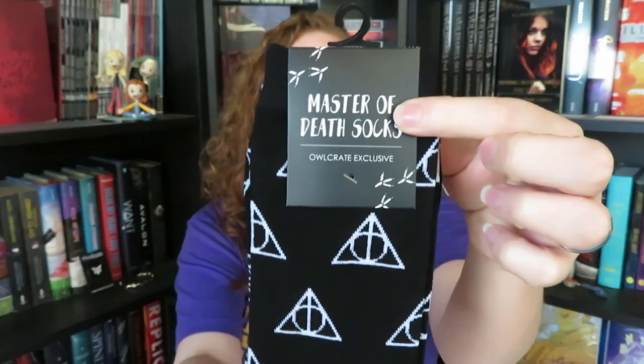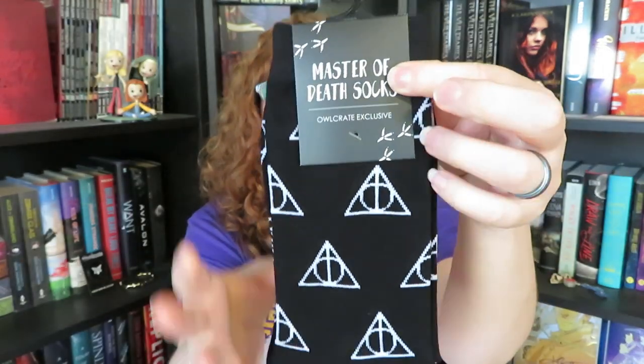Next, we have a pair of socks. I absolutely love it when they send us crew socks. These ones are Deathly Hallows related. I love these mostly because my husband ends up stealing them — I usually wear them once, and then he ends up wearing them under his pants for work. But these are really, really nice quality, and they were designed by the Owl Crate team and Michelle Gray.